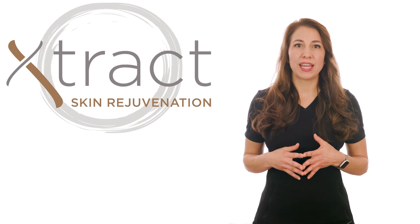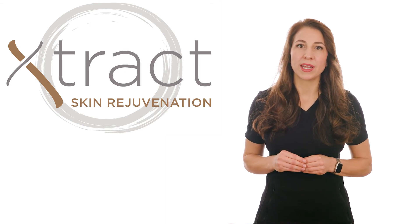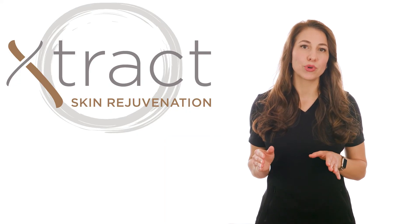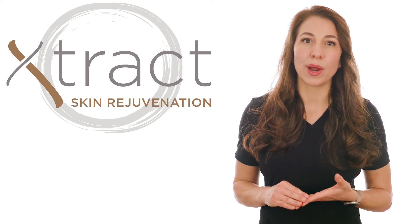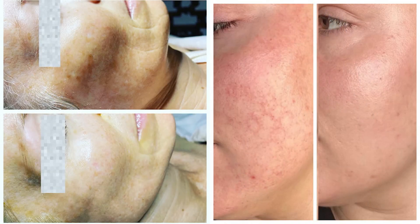EXTRACT skin rejuvenation uses a nano-infusion technique to deliver advanced exosome technology, which maximizes the delivery of over 600 growth factors and skin proteins carried in exosomes. They are derived from human stem cells and fibroblasts that are easily recognized by the skin to create powerful rejuvenation effects while healing previous skin damage.